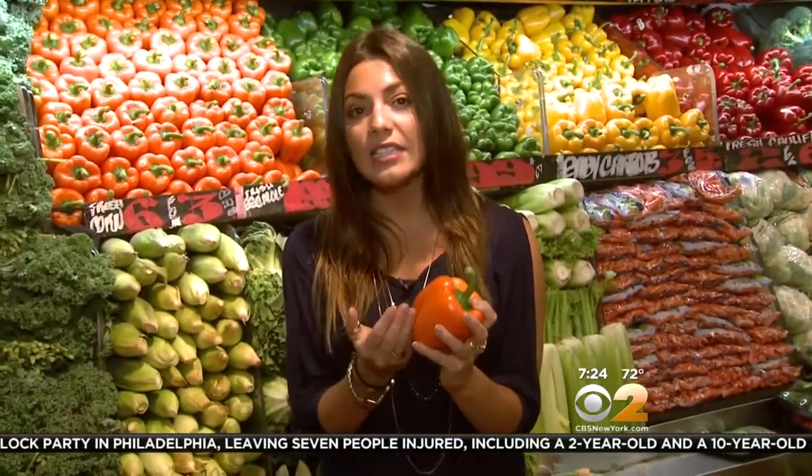Bell peppers are extremely heat resistant. You can use them for roasting and sauteing and they will always hold up in flavor. They're also great to use as an alternative to chips and dip — you can slice these up very nicely and pair them with your favorite dip.